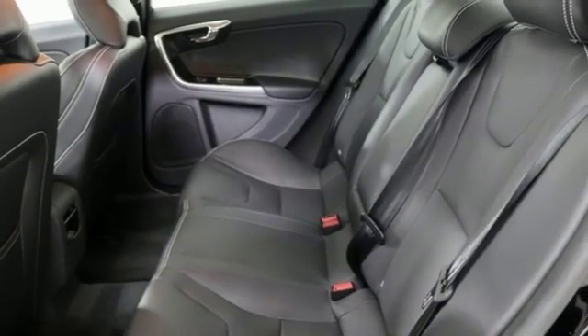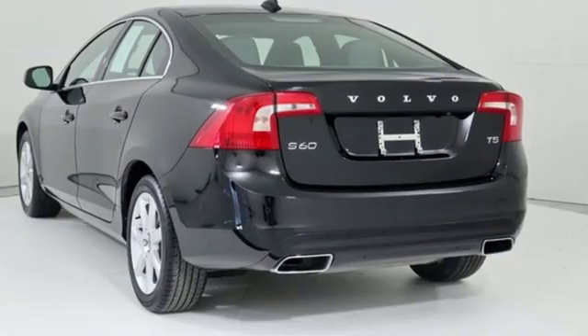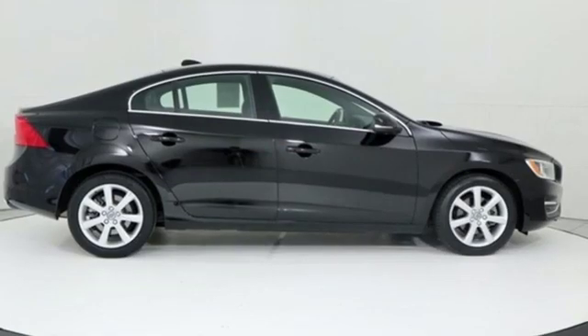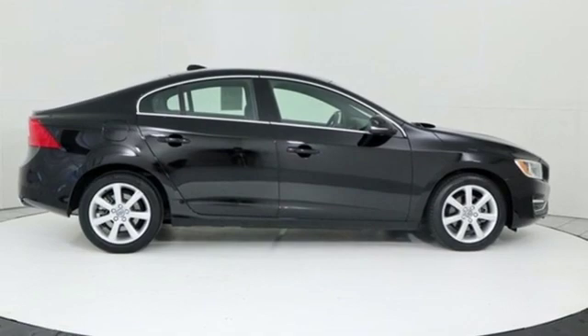Engine auto stop-start feature, express open and close sliding and tilting sunroof, gas pressurized shocks, and automatic transmission.